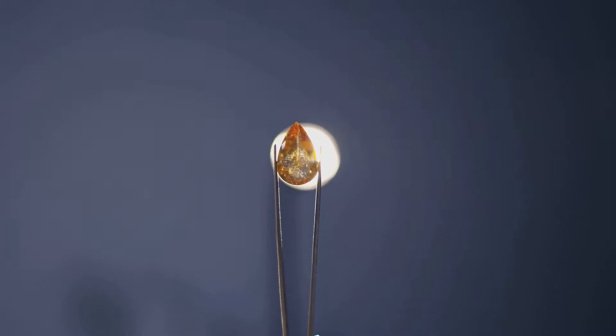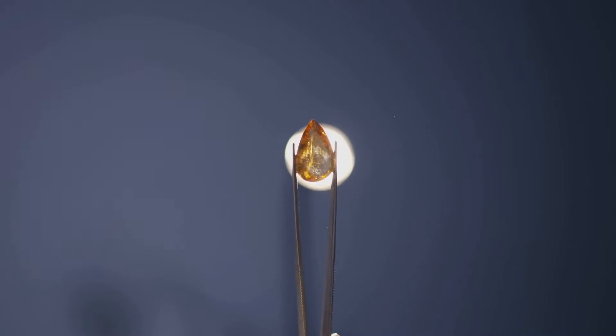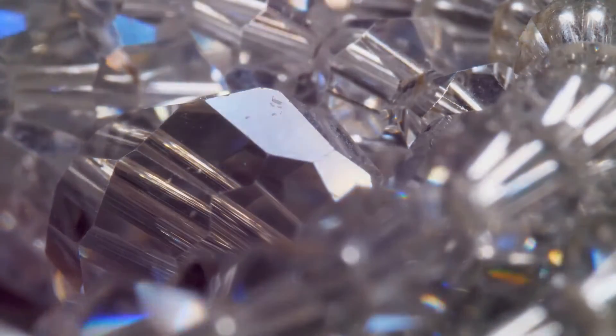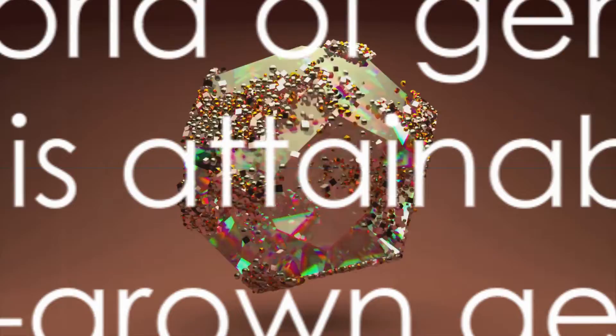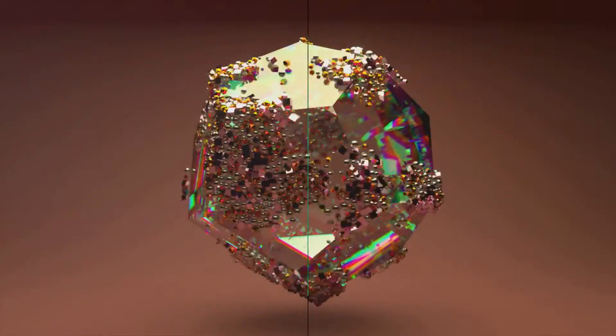They give us the chance to own a piece of perfection — a gemstone that's exactly as we want it to be, without any compromises. So to answer the question, why should one consider lab-grown gemstones? Well, why not? They're perfect, they're ethical, and they're here to revolutionize the gemstone industry. In the world of gemstones, perfection is attainable, and it's thanks to lab-grown gems.